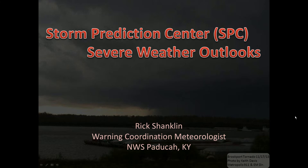Hello, I'm Rick Shanklin, Morning Coordination Meteorologist at the National Weather Service in Paducah, Kentucky, and I'd like to talk to you today about the Storm Prediction Center Severe Weather Outlooks.